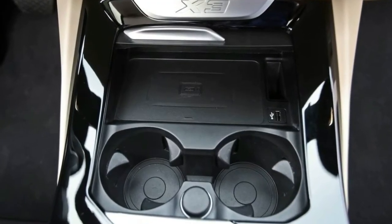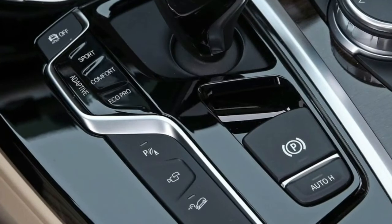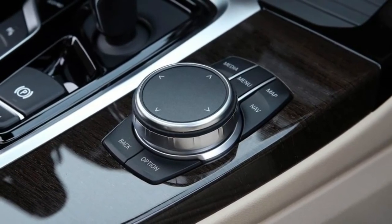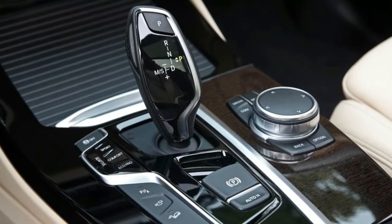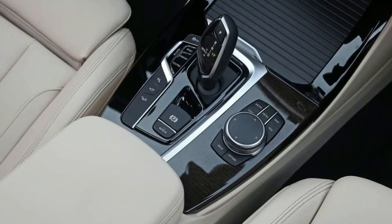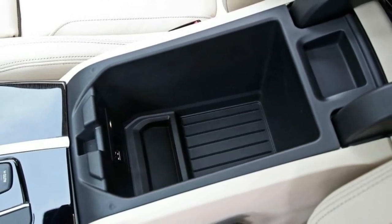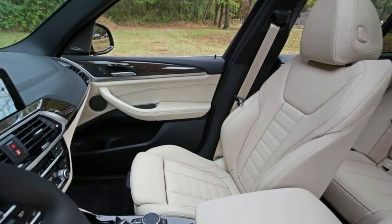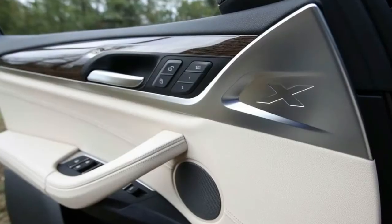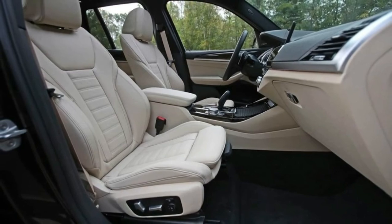The 2018 BMW X3 goes on sale in November. While pricing won't be announced until closer to the on-sale date, we'd wager that the 2018 X3's new engines, additional technology, and standard all-wheel drive system will result in a compact BMW crossover SUV that wears a starting price thousands more than the $41,045 asked for today's least expensive rear-wheel-drive X3.